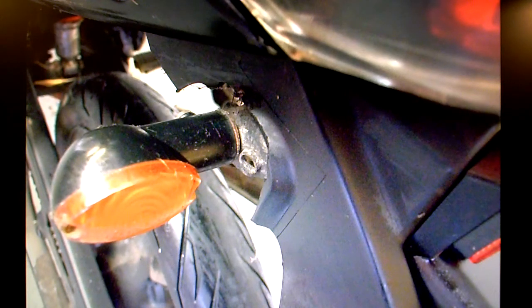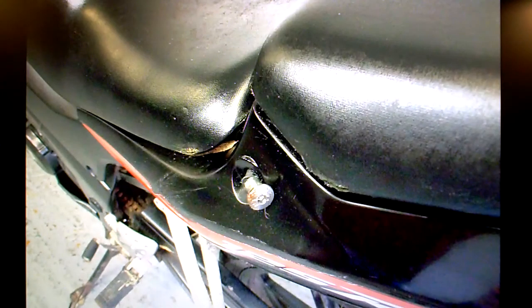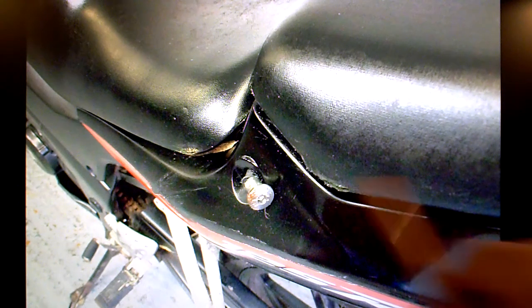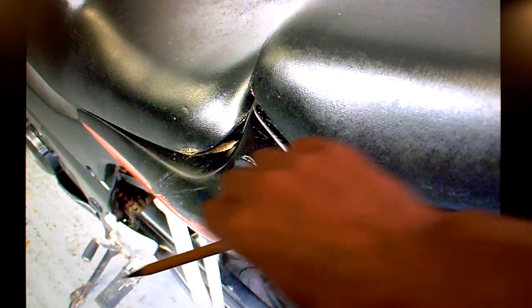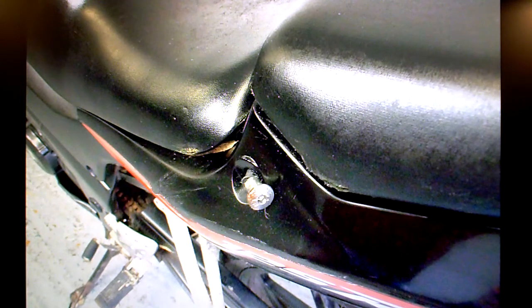The rear left indicator mounting is not what it should be. The grab rail is scuffed. The seat lock is either broken or seized — it doesn't operate, but the seat isn't pushed down tight so you can still access under the seat. The rear left luggage hook has been bent back, and the fairing on the side is scuffed too.